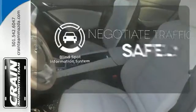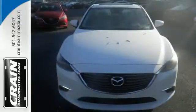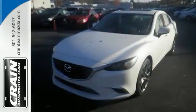Safety comes by being aware of your surroundings, and for that, the blind spot indicator can't be beat. This Mazda 6 allows you to go the extra mile and then some.